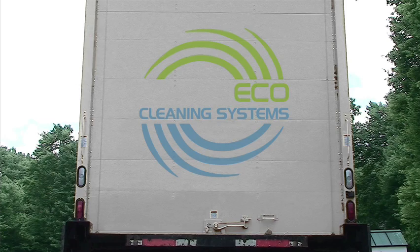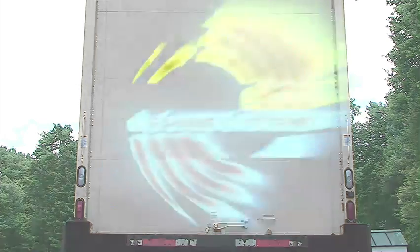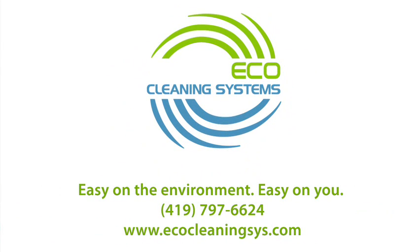For a personal demonstration or to purchase a HydroRecycline for your business, contact us at EcoCleaning Systems.